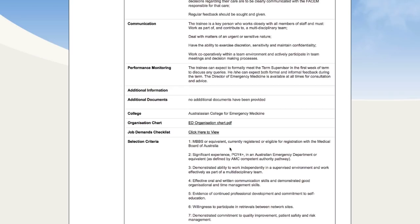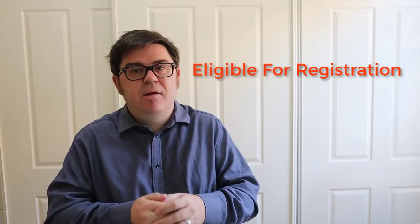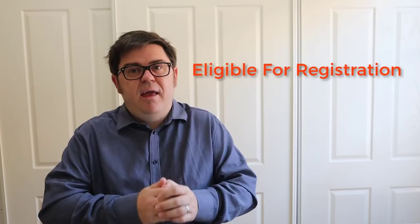So there you go — 11 jobs available right now that will accept international doctors who are not yet registered in Australia. The key message is that in all of those jobs, the phrase 'eligible for registration' appeared in the selection criteria. You need to be looking for positions where that key phrase is listed. If you see only 'currently registered' or 'registered with the Medical Board of Australia,' they won't accept you. Save yourself time and find jobs with that key term: eligible for registration. Thanks for watching and I'll see you in the next video.